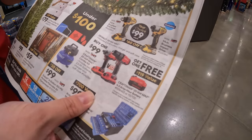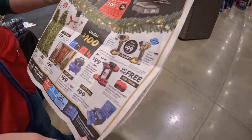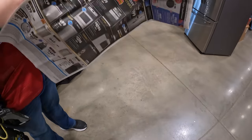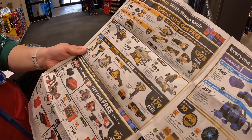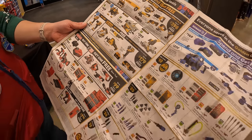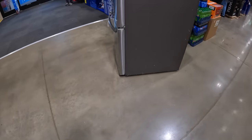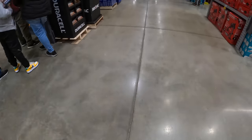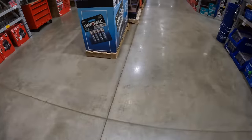Buy one get one free on select items — $99 your choice — and there are so many deals. This is the Black Friday ad. The tools especially are cheaper this year in my opinion. I'm going to check everything out while my wife picks out a Christmas tree.